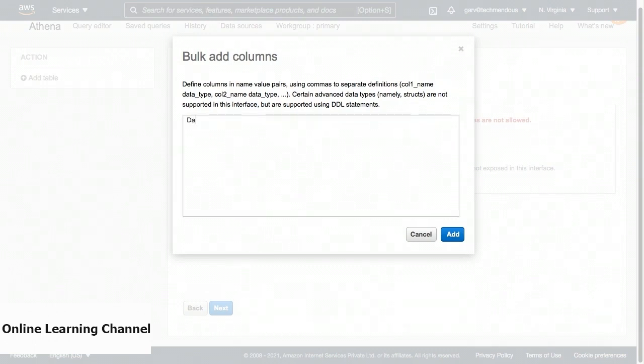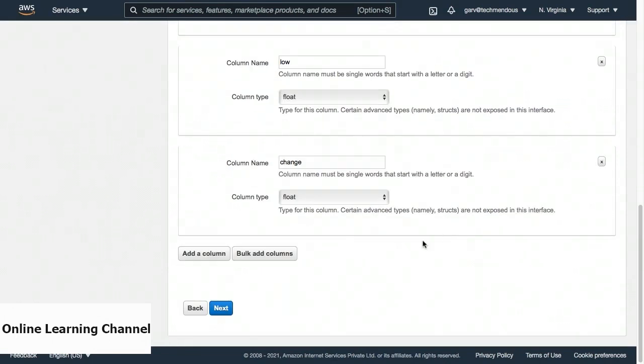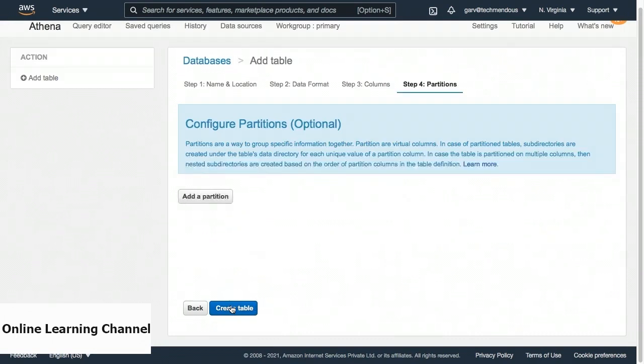Firstly, we have the date column with data type date, separated by a comma. We have the second column price with data type float. Our third column is open, again with data type float. Separated by a comma, we have the fourth column high with data type float. Then we have column low with data type float. Finally, we have the change column with data type float. Once you have a similar command on your screen, we can click on the Add button on the bottom right of the dialog box. The step four for creating partitions is optional, so we can skip that and click on the Create Table button.